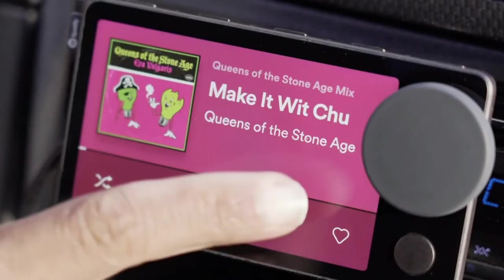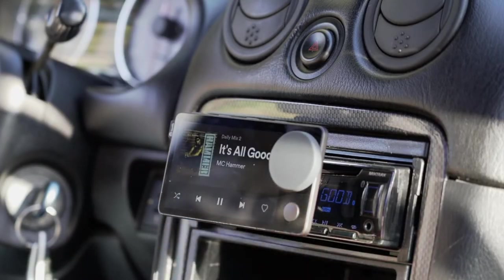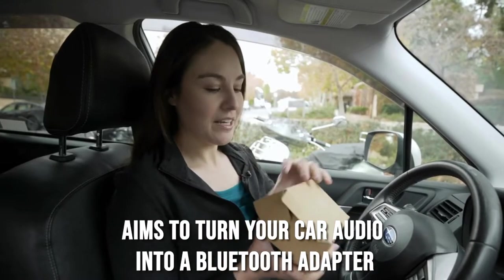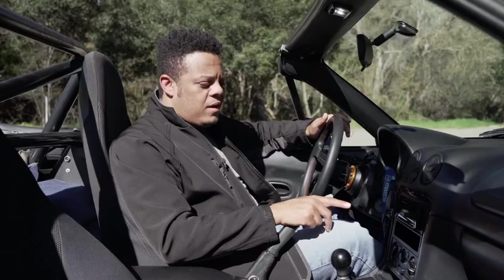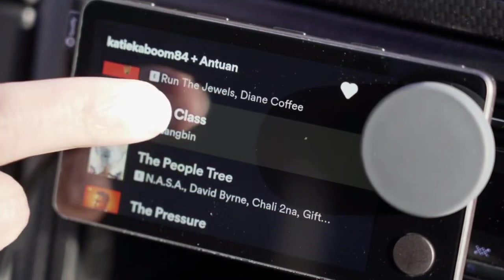Spotify hopes to revolutionize how we listen to music in automobiles by allowing us to keep our hands on the wheel and our eyes on the road. The Car Thing aims to turn your car audio into nothing more than a Bluetooth adapter, allowing Spotify to take center stage as your primary interface for music and podcasts in your car while keeping your phone in your pocket.